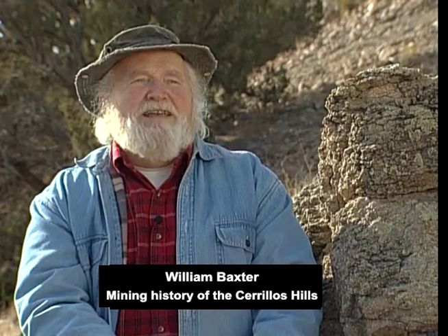My name is William Baxter. I'm retired and what I do is mostly play with history and prehistory and walk people around and pontificate a lot. In this area, in this corner of New Mexico, we've got good evidence of people here for well more than 10,000 years.